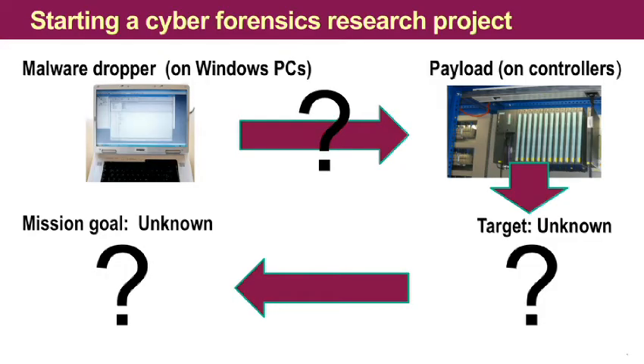That got our attention, and we started a lab project where we infected our environment with Stuxnet and checked this thing out. And then some very funny things happened. Stuxnet behaved like a lab rat that didn't like our cheese — sniffed, but didn't want to eat.